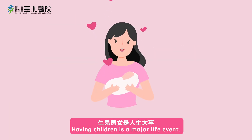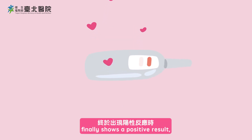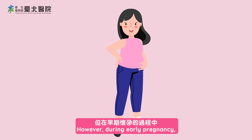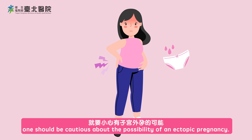Having children is a major life event. When the long-awaited pregnancy test finally shows a positive result, it's a very joyous occasion. However, during early pregnancy, if symptoms like unilateral pain or abnormal bleeding occur, one should be cautious about the possibility of an ectopic pregnancy.